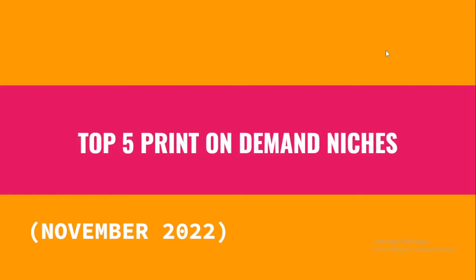Hello, my gorgeous friends on the internet. It is your boy Emmanuel Bribana, and I want to welcome you to another video on my channel. In this video, I will walk you through the top five print on demand niches for November 2022. Without further ado, let's get started.